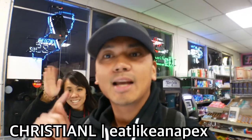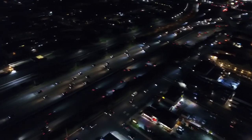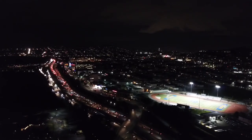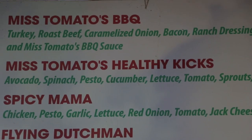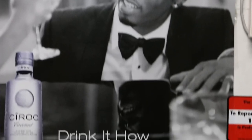Hey, how's it going, everyone? It's Christian Ayl here with Eat Like an Apex. This evening, we're here at a place called Miss Tomatoes Sandwich Shop in Daly City, California. I heard some good things about this place and we're finally here to try it out. It's kind of like a convenience store, but there are sandwiches up here.